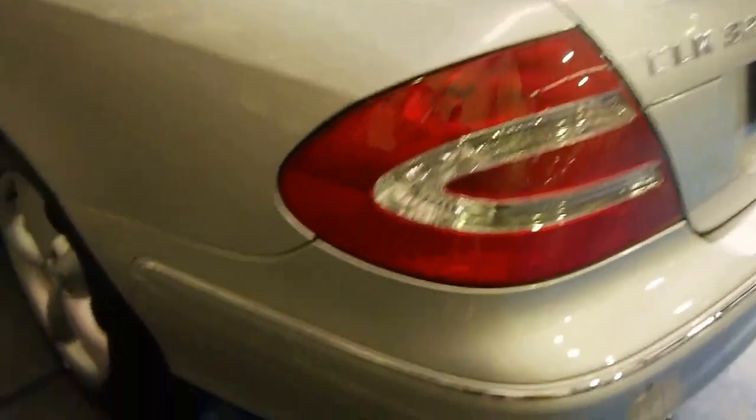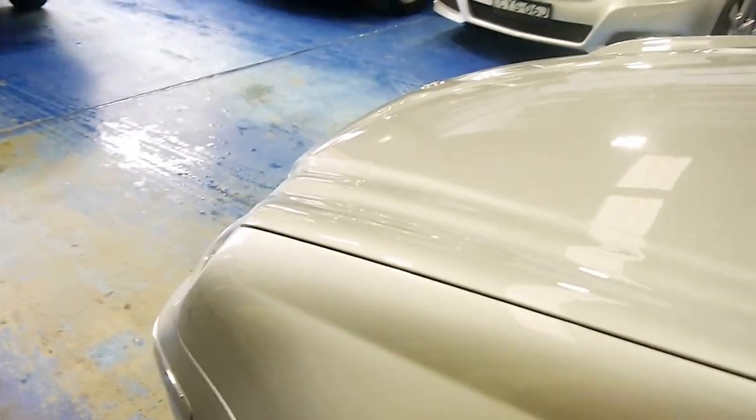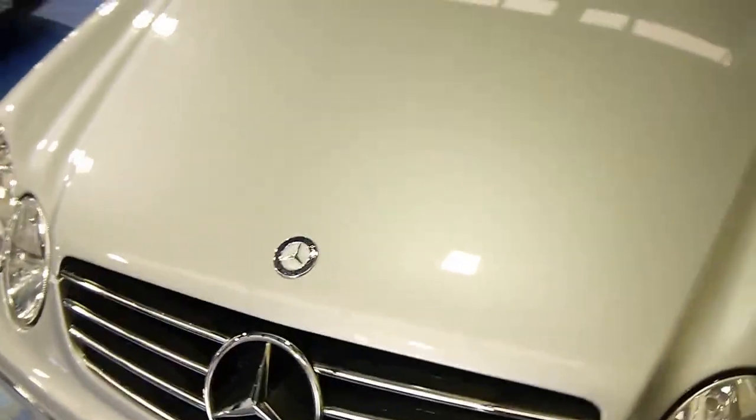Tail lights are in excellent shape and it follows suit along this side of the vehicle — excellent condition, no scratches that I can see. Now we'll step into the vehicle and fire her up — I'm just going to grab the key.